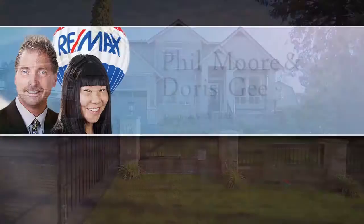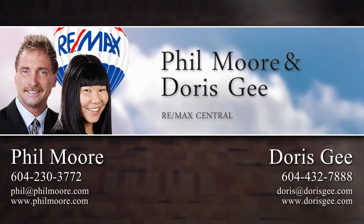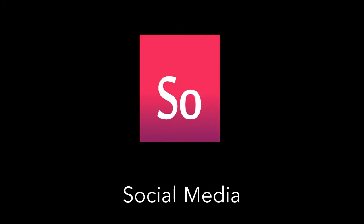For more information about this home, or to see it in person, please contact Phil Moore or Doris G. And if you liked the video, let us know by liking it, subscribing to the channel, or sharing it with friends.